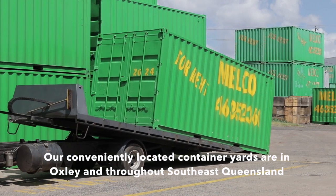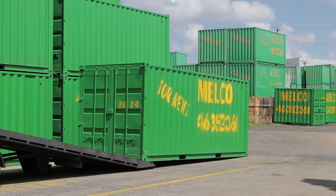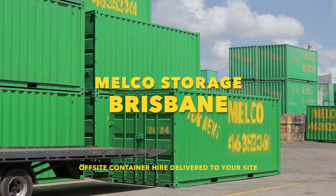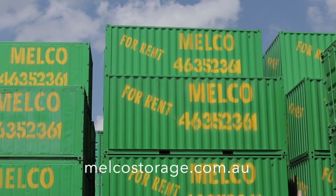You can't miss our green Melco containers all over South East Queensland. Contact one of our conveniently located container yards in Toowoomba, Sunshine Coast, Brisbane or Dalby. Head to melcostorage.com.au to hire your container now.